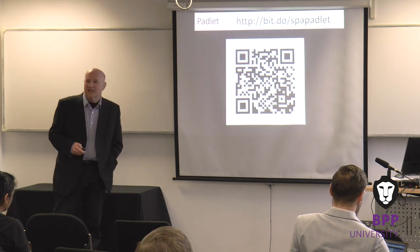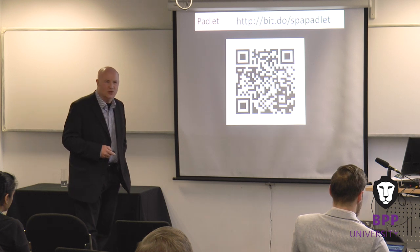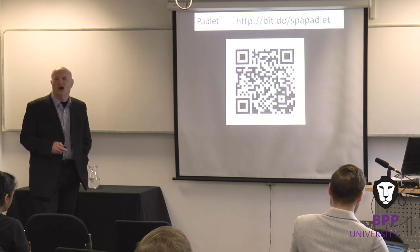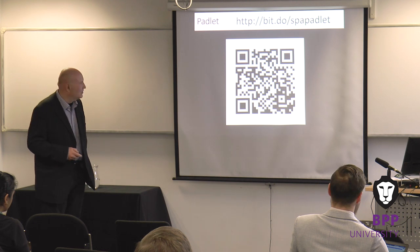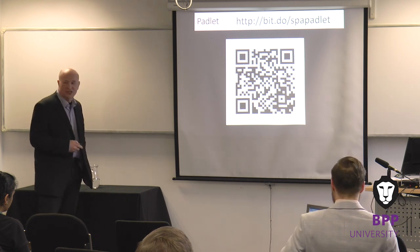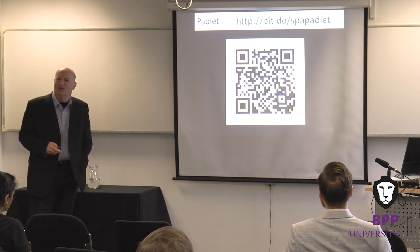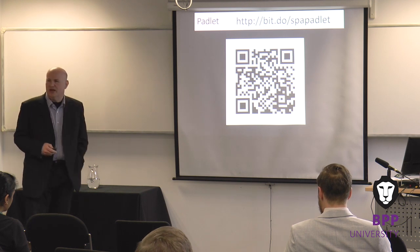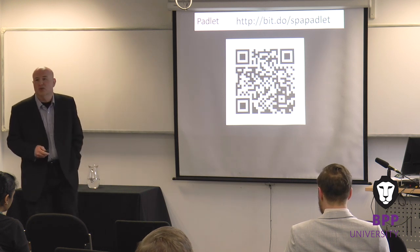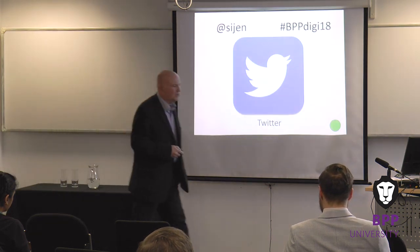If you want to access the Padlet and make any comments, that is the URL — it's a shortened URL. All of my URLs are bit.do URLs and they all start SPA. If you have a QR scanner on your phone, that should be big enough to access. So that's a quick way of giving someone access to a URL without asking them to type in a massive amount. And if you want to use the hashtag, please do — you might want to include my handle at the same time.